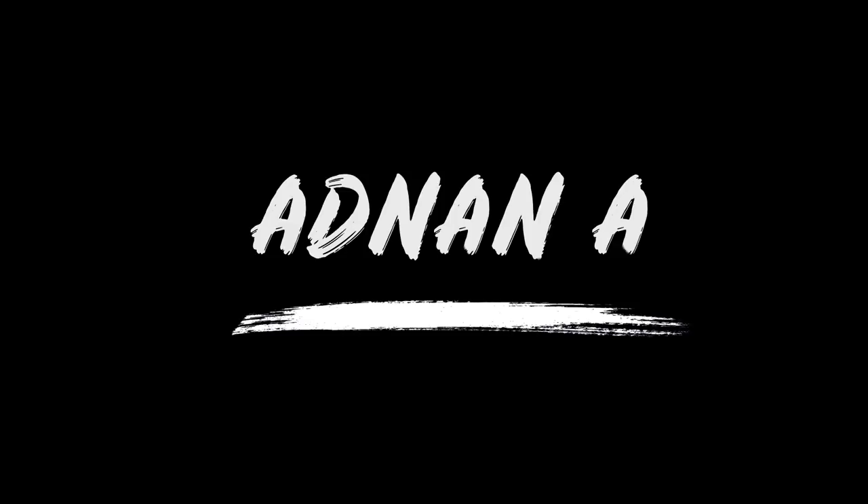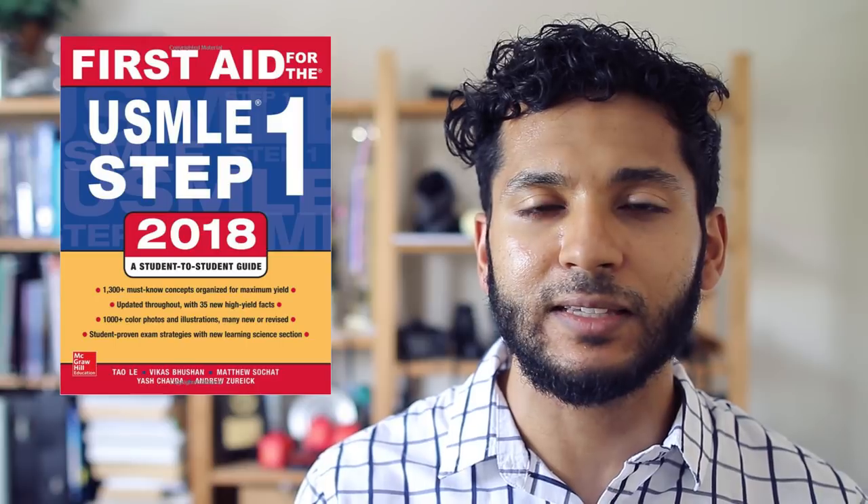Hi guys, today I'm going to be talking about the best study resources in your first two years of medical school. The resource that pretty much everyone has heard about is First Aid for the USMLE Step 1 Medical Licensing Exam.